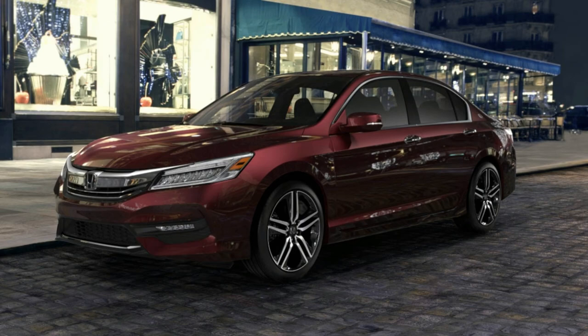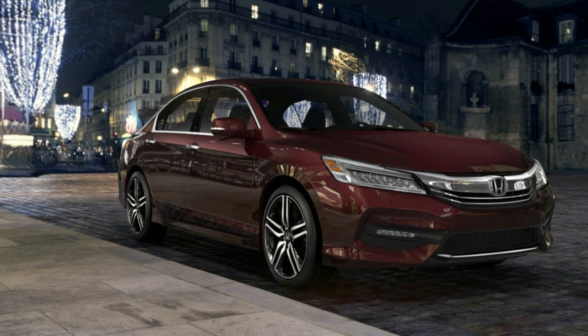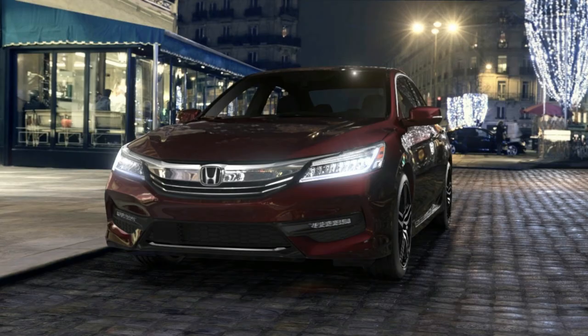Honda Sensing includes the collision mitigation braking system with automatic braking, lane keeping assist system, road departure mitigation system, and adaptive cruise control.